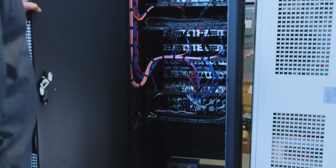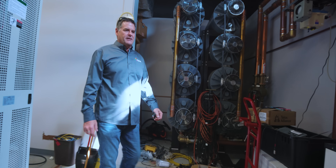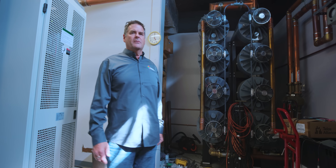We have two stations, WVXU and WGUC. We're sending them both into this combiner — an ERI combiner — and going up to one antenna on the tower.